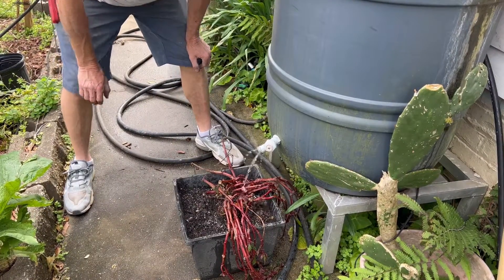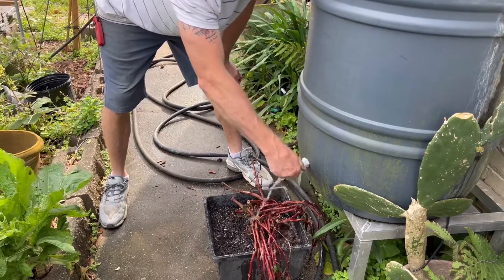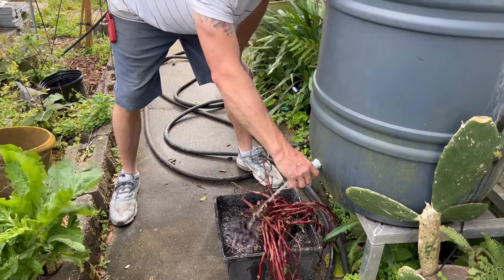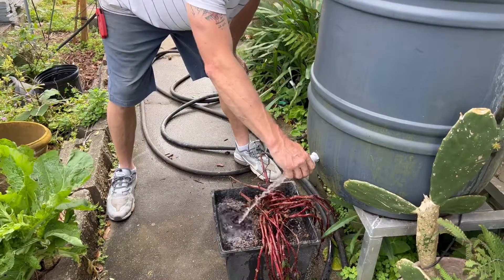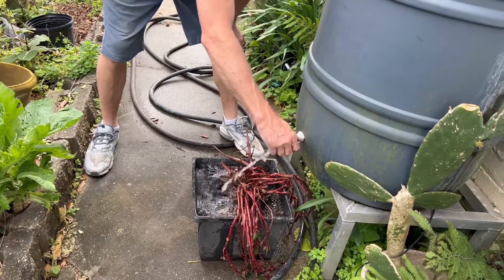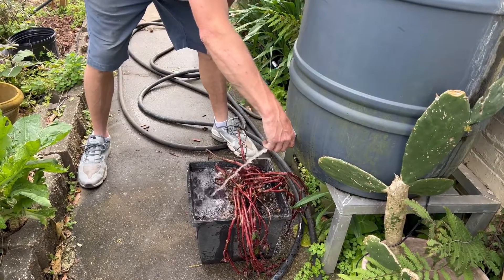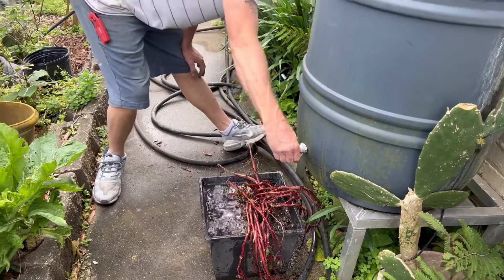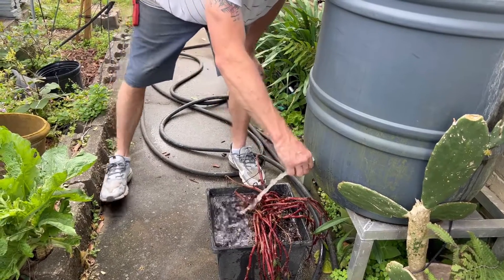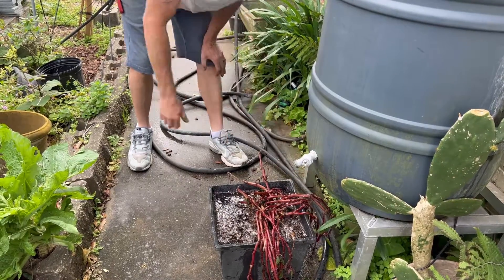I'm just washing my hands. Water, water, water. I don't even see it coming out the bottom yet.